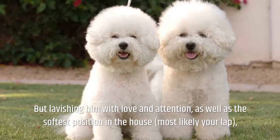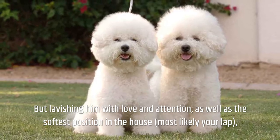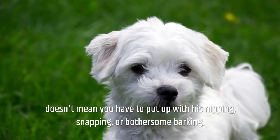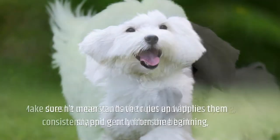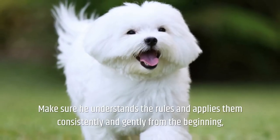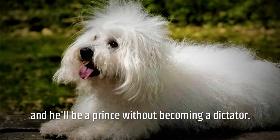Lavishing him with love and attention, as well as the softest position in the house — most likely your lap — doesn't mean you have to put up with his nipping, snapping, or bothersome barking. Make sure he understands the rules and applies them consistently and gently from the beginning, and he'll be a prince without becoming a dictator.